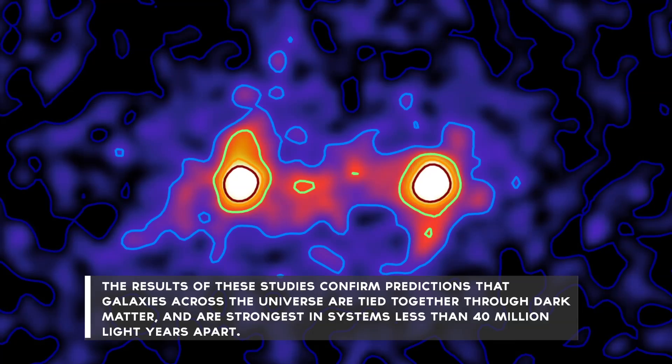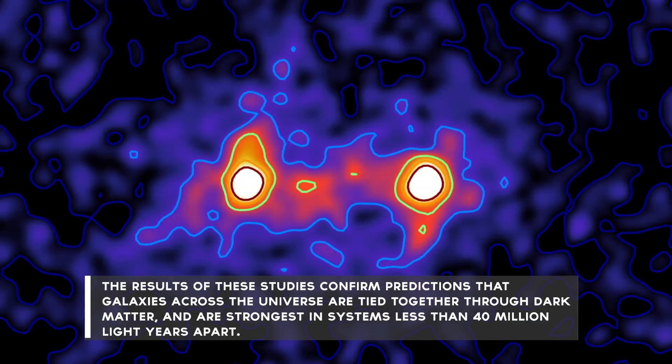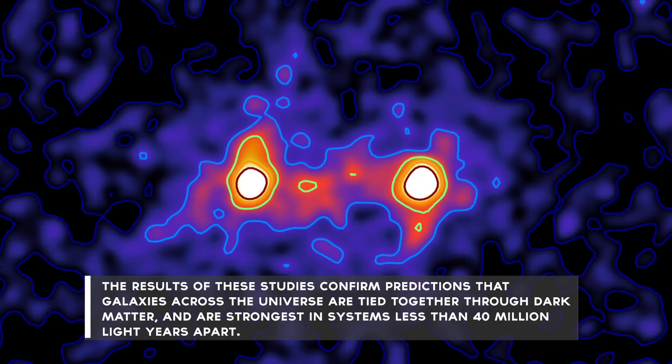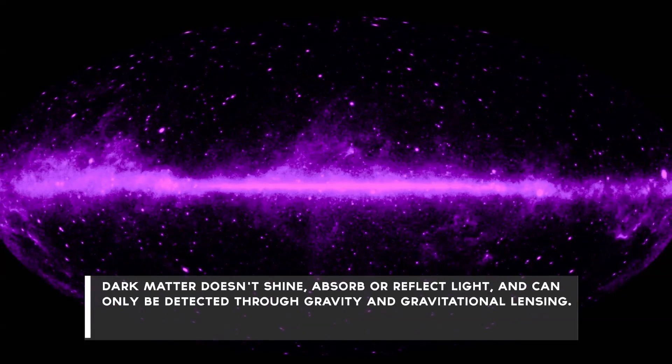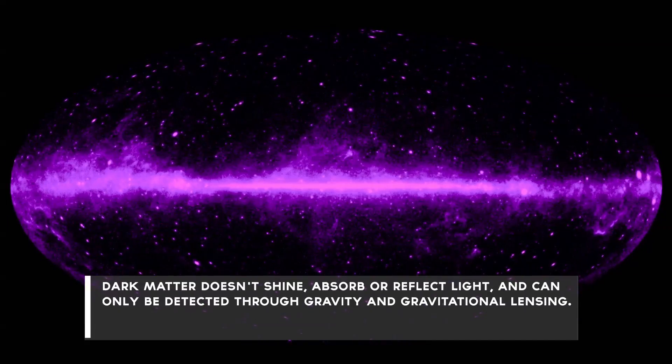The results of these studies confirm predictions that galaxies across the universe are tied together through dark matter and are strongest in systems less than 40 million light-years apart. Dark matter doesn't shine, absorb, or reflect light, and can only be detected through gravity and gravitational lensing.